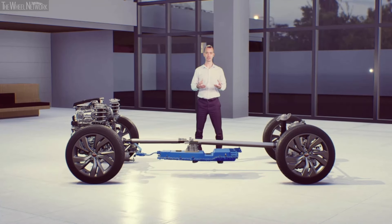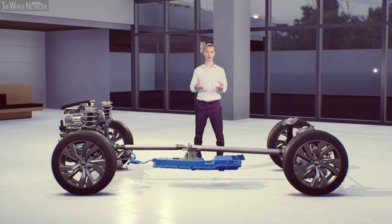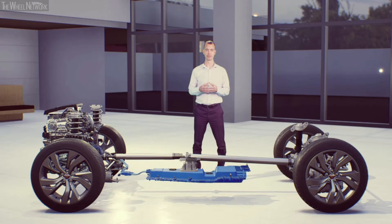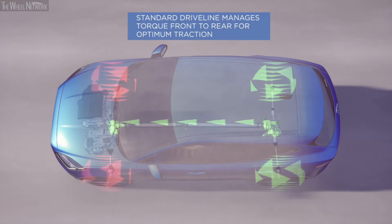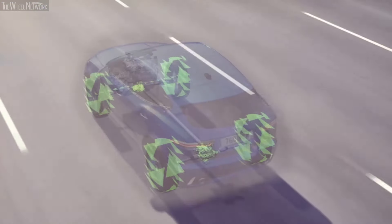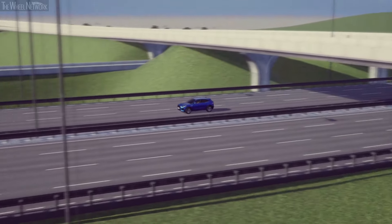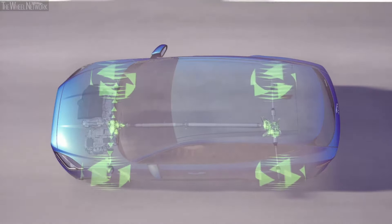New ePace is above all a Jaguar and delivers an engaging and dynamic drive thanks to its latest driveline and chassis technologies. On most models, ePace's intelligent all-wheel drive is delivered by our standard driveline, which can distribute torque between the front and rear wheels to ensure optimum traction whatever the conditions. The system also knows when all-wheel drive is not needed and can fully disengage rear drive to optimise efficiency, seamlessly transferring ePace to front-wheel drive in highway cruising, reconnecting in less than 300 milliseconds when more traction is required.